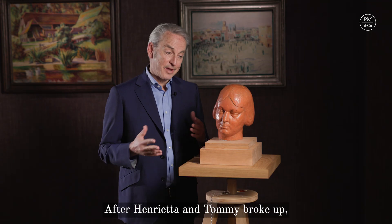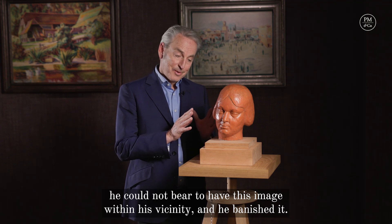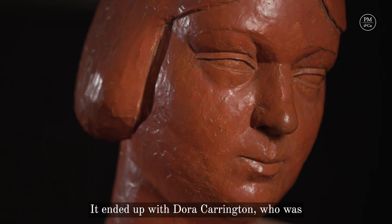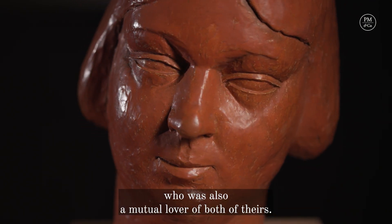After Henrietta and Tommy broke up, he could not bear to have this image within his vicinity, and he banished it. It ended up with Dora Carrington, who was also a mutual lover of both of theirs.